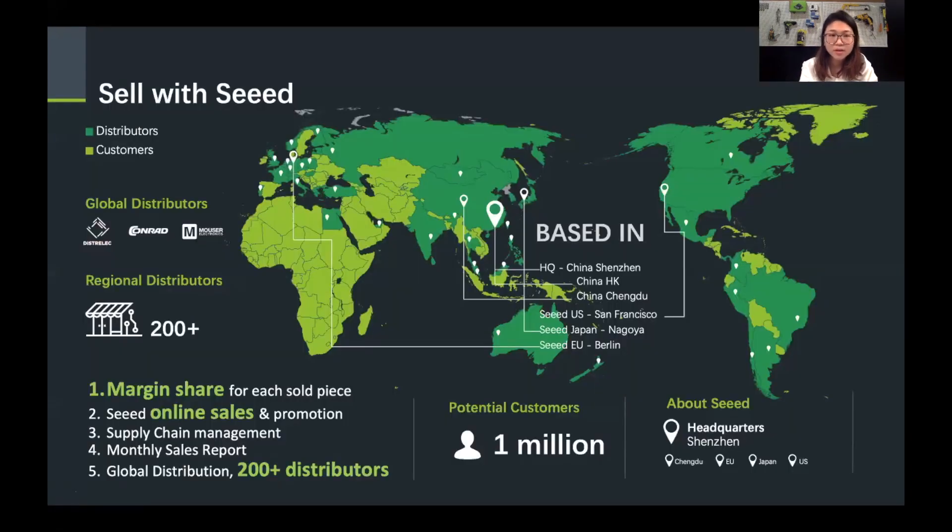Last but not least — sell with us. Seeed's sales network can help promote your products. We have around 1 million developers as our customers, and these customers can be your potential customers too. We can take your products to more than 150 different countries, and we have more than 200 global distributors. All of these sales networks are open to you and to the entire LoRa community. There will be a margin share for each sold piece, and we hope this sales network can help boost the sales of your products.